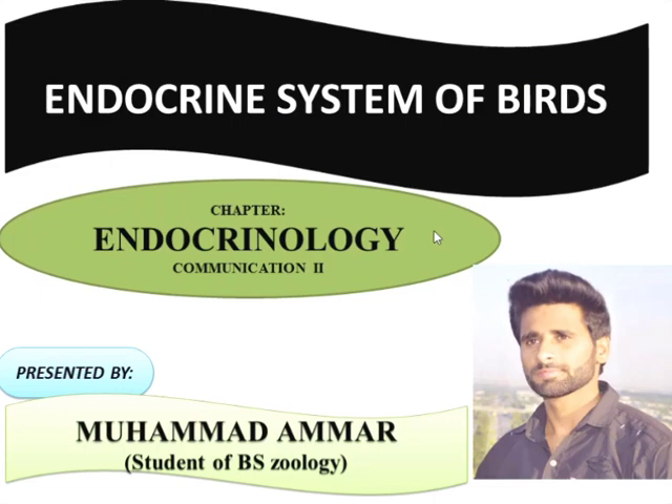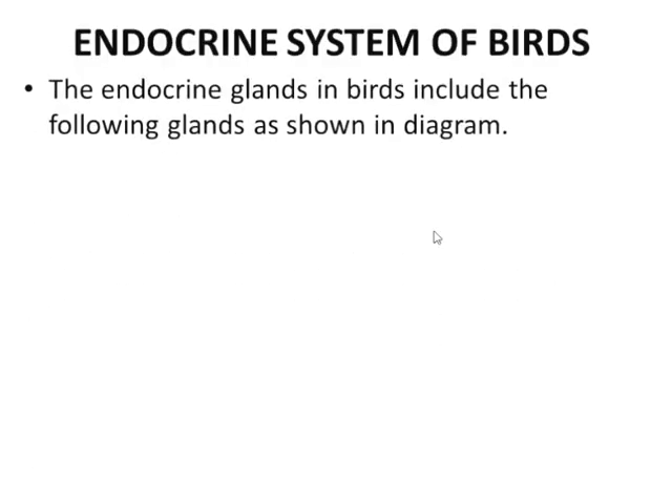In this video I am going to discuss the endocrine system of birds. The endocrine system of birds has almost all the glands and hormones as in the case of mammals, but here we discuss some unique hormones in the case of birds or hormones which have different functions in birds.